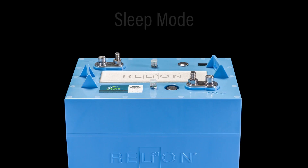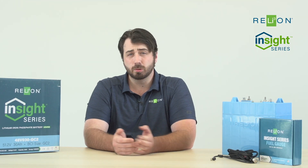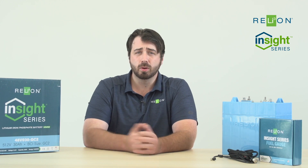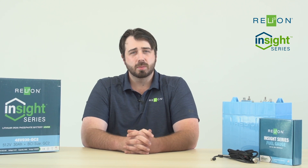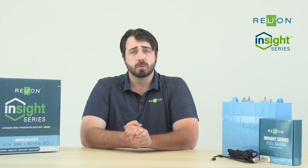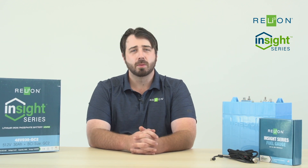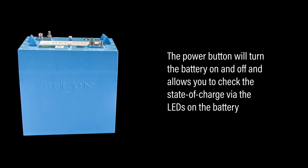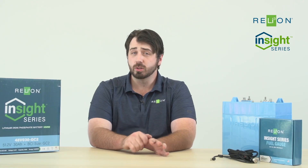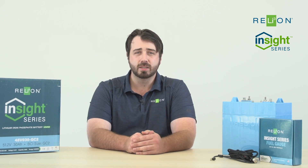Besides normal operation mode, the Insight battery also features a sleep mode and a pulse recovery operation mode to conserve power. If the battery senses no charge or discharge for more than 24 hours, it will go into sleep mode, and the LEDs will not be illuminated. Pulse recovery operation will turn the battery on for one minute every 10 minutes just to check for current or voltage on the system. The power button is designed to turn the battery on or off, enables you to check the state of charge via the LEDs, wake the battery from sleep mode, wake it out of UVP (under voltage protection), and perform a BMS reset on the unit should that be necessary.